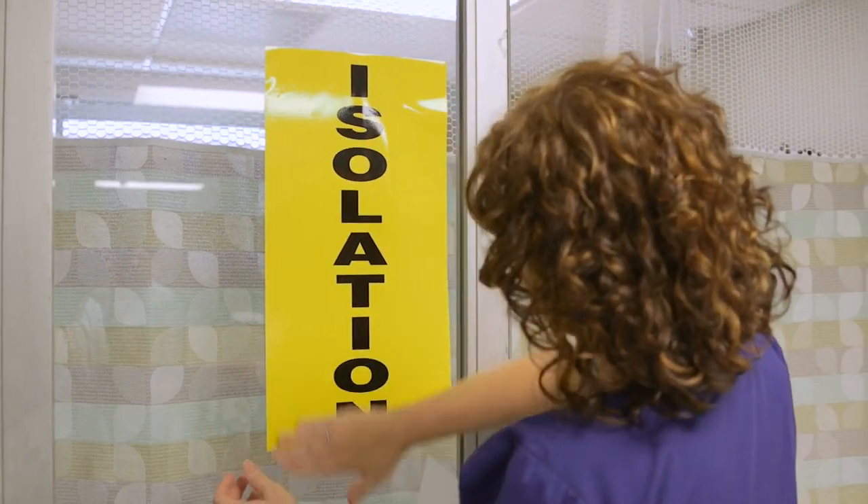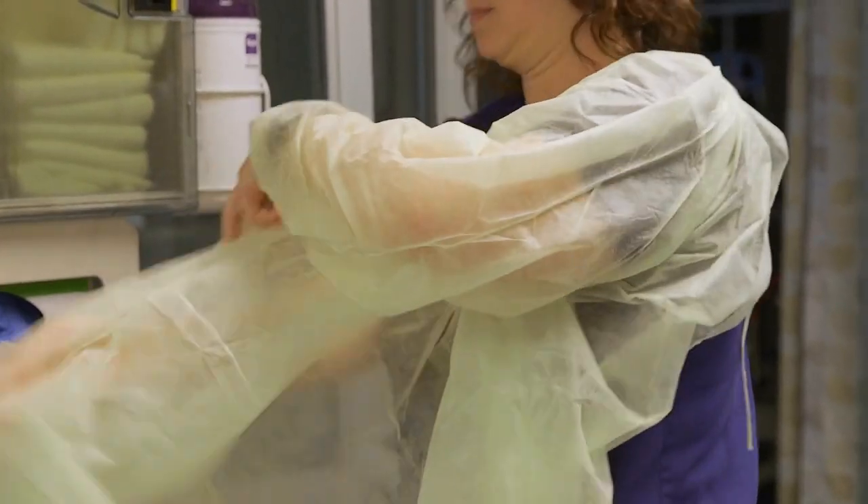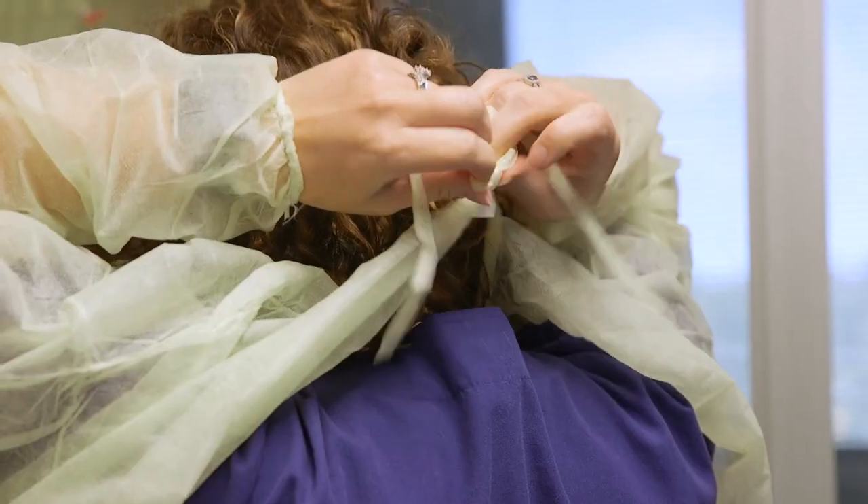It takes a lot more time for the staff. We have to gown up and we're spending more time in rooms that are on contact isolation. It's frustrating sometimes as a nurse to have to dress in and dress out when you weren't really sure if a patient required isolation. In 2012 when we implemented the GeneXpert, it was great to see how quickly we could find out if that patient actually was MRSA positive or MRSA negative and could be taken off of isolation.